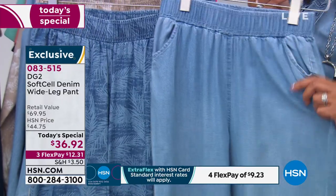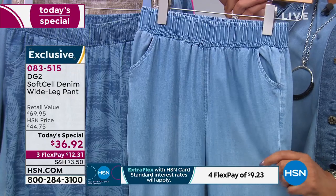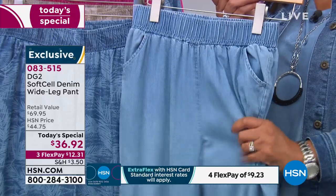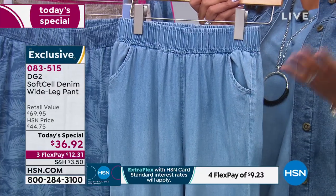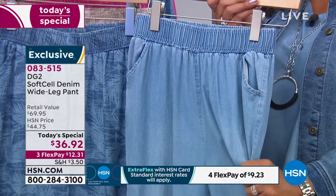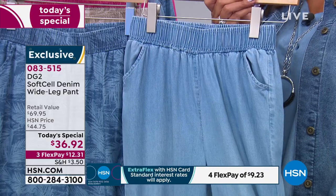This is a $70 pant in the retail world, but today it's $36.92 and you get it home for $12. We wanted to make this luxurious — it is high-end fabric. If you check around with a combination of more than 50% cotton and Lyocell, this is a try-me price. Order right now. They're just dreamy. Item number 083515.